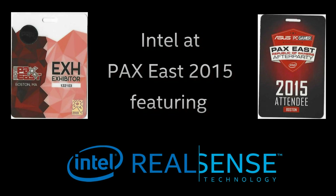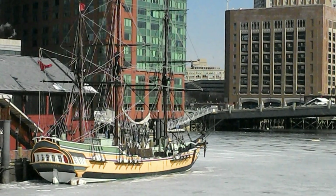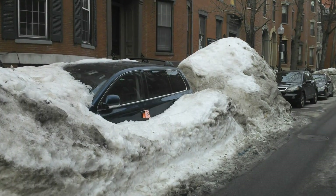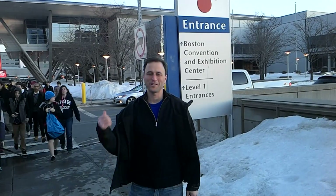Hey, this is Mike. We're just finishing up our third day at PAX East. Had a great time at PAX East here in Boston. Still plenty of snow and ice on the ground — the ships are frozen in the water, the cars are frozen in the parking lots. But the technology's hot inside, so let's go take a look.